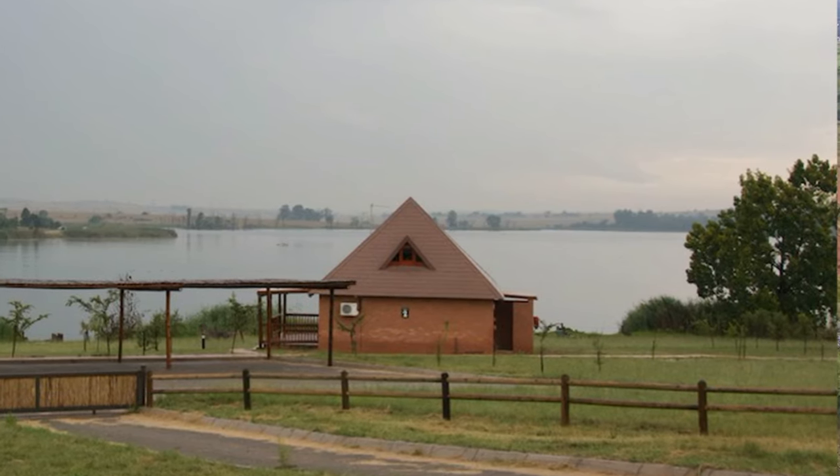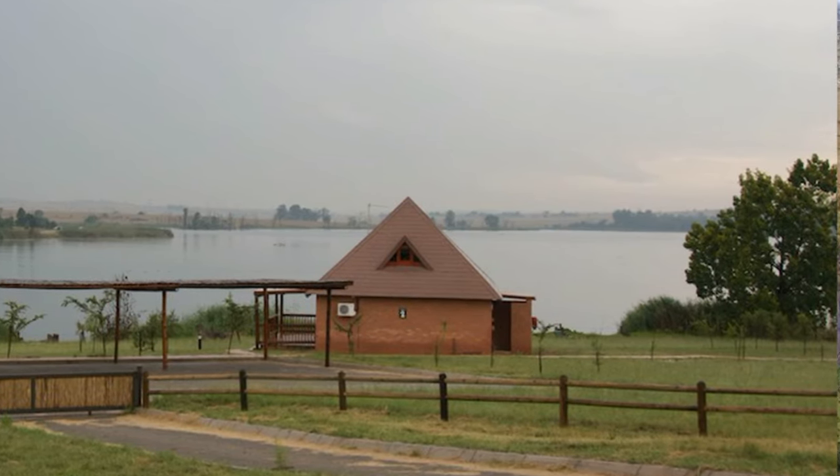There is also a pond that is full of alligators. This is also a great spot to go fishing, boating, or enjoying a picnic with your family. This is one of the perfect places to visit in Pretoria for nature lovers.